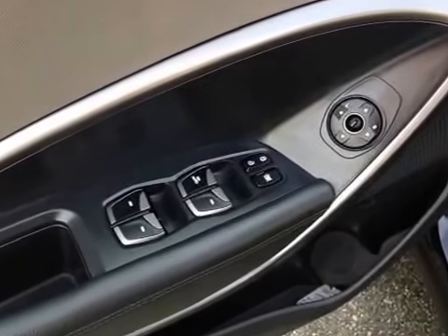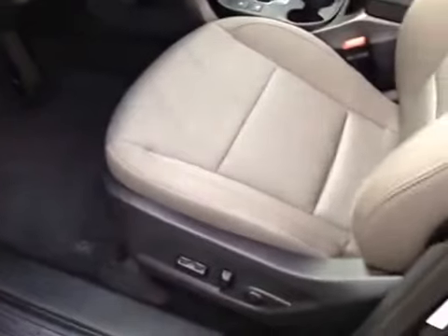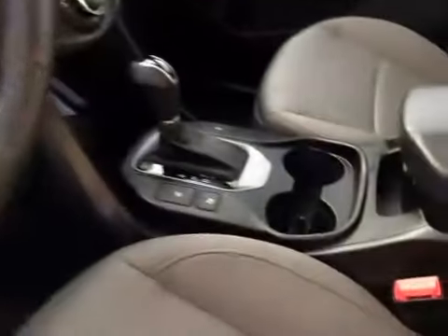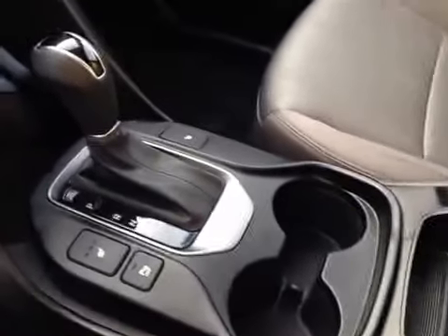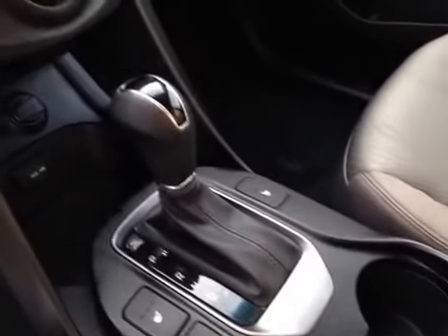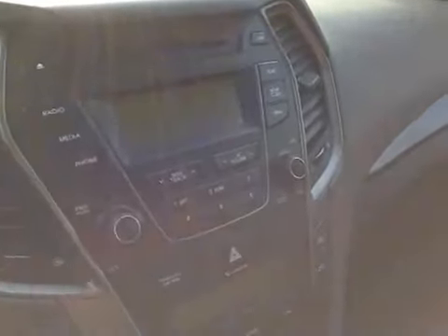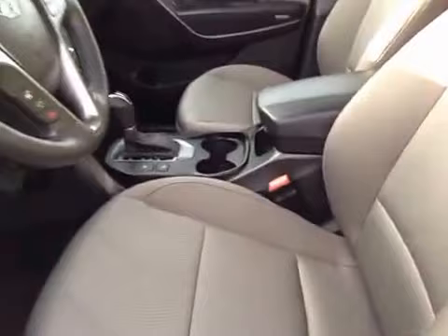Inside the 2013 Hyundai Santa Fe Sport you'll find power windows, power locks and power mirrors. Cloth upholstery with a power driver's seat and automatic headlights. You have a leather-wrapped steering wheel with audio, Bluetooth telephone and cruise controls. Down there is your automatic transmission with manual shift, as well as your heated front seats and parking sensor controls. Two power outlets as well as iPod, USB and auxiliary inputs. Dual zone automatic climate controls and an AM FM stereo with Bluetooth.